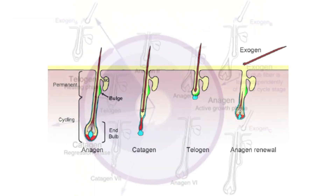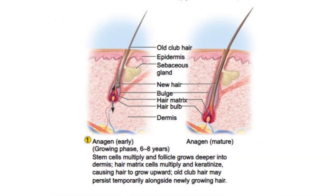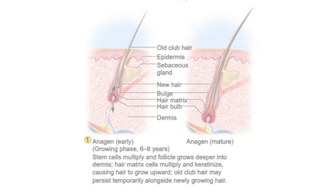The typical human hair growth cycle consists of four main phases. The first phase, anagen, is the growth phase where the hair follicle actively produces hair. This phase can last from 3 to 7 years depending on genetics and other factors. About 85 to 90% of the hair on a person's scalp is in the anagen phase at any given time.